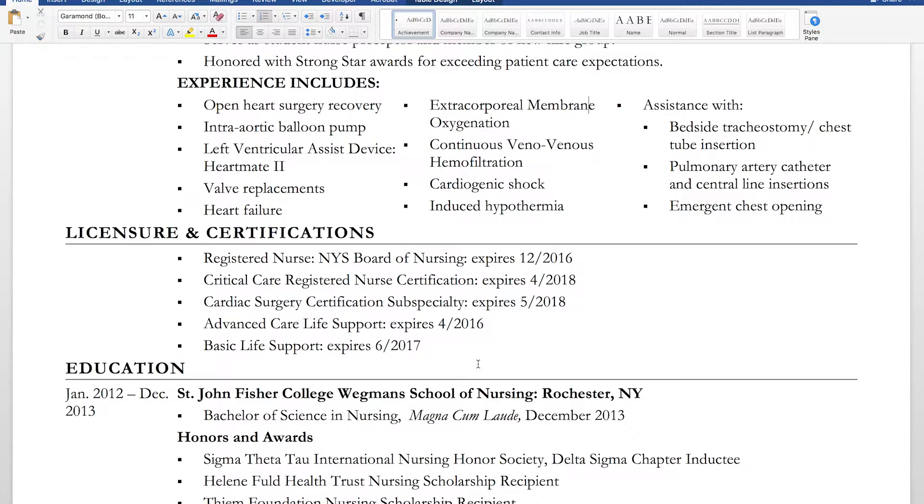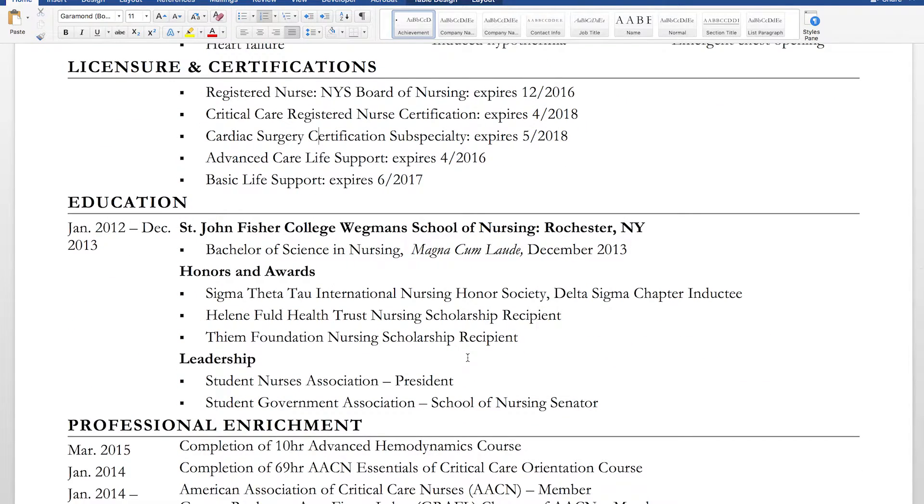The next section is licensure and certifications. I also thought this was more important than education to list earlier. I put the full name of each certification along with the expiration date. There are many certifications and subspecialties nowadays, and some acronyms I'm not completely sure of myself — so spell them out and include the expiration date.